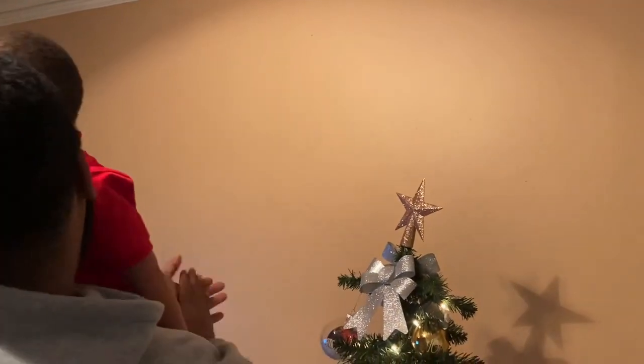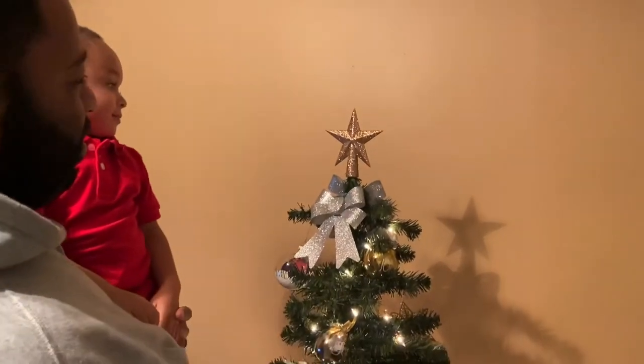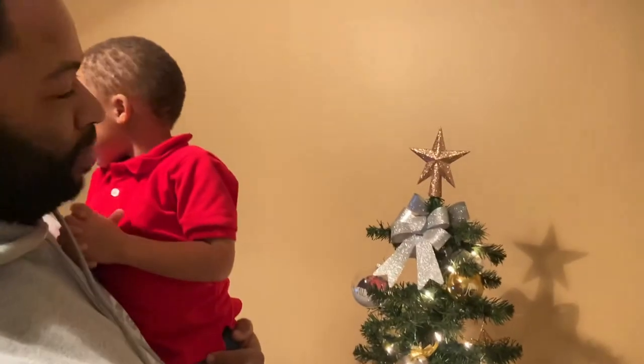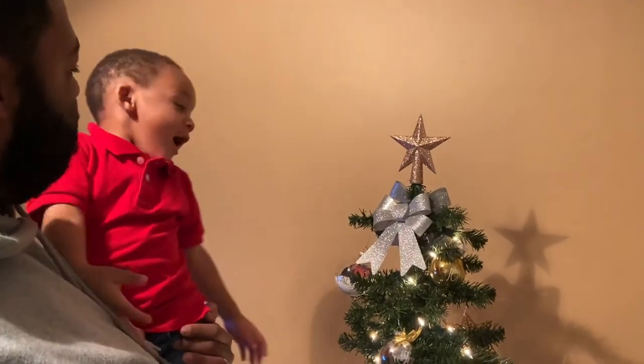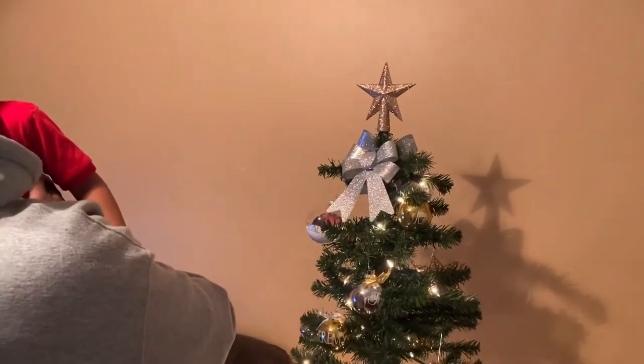Yay! Good boy! Good job! Your Christmas tree? Say Christmas tree? It's not a candle.